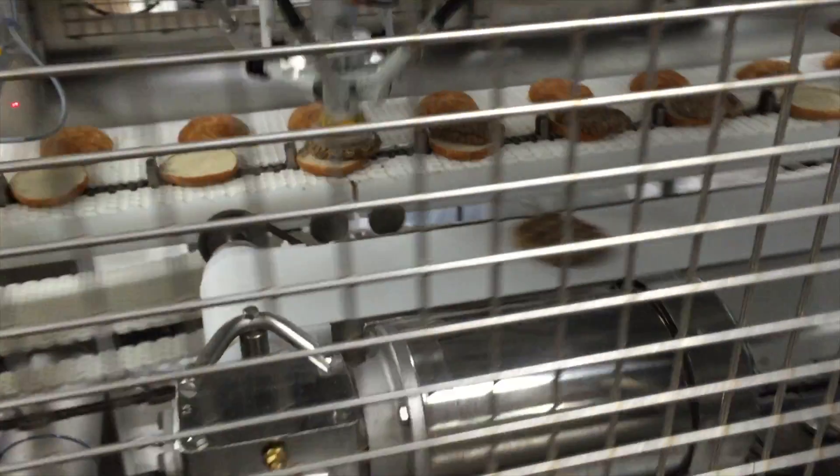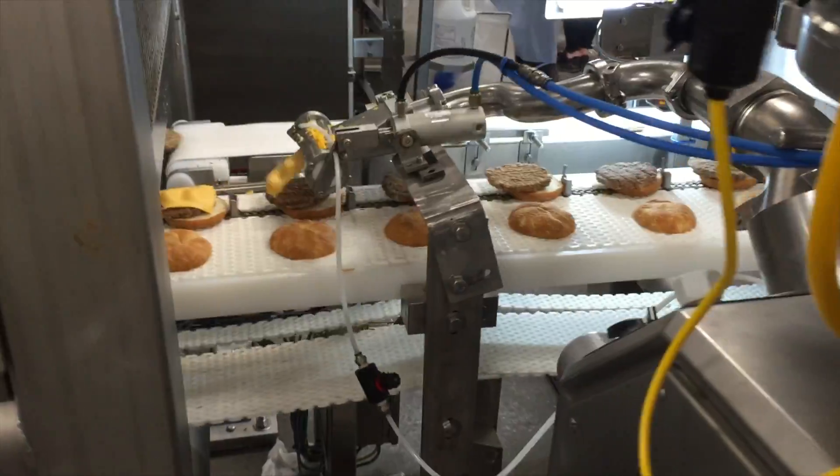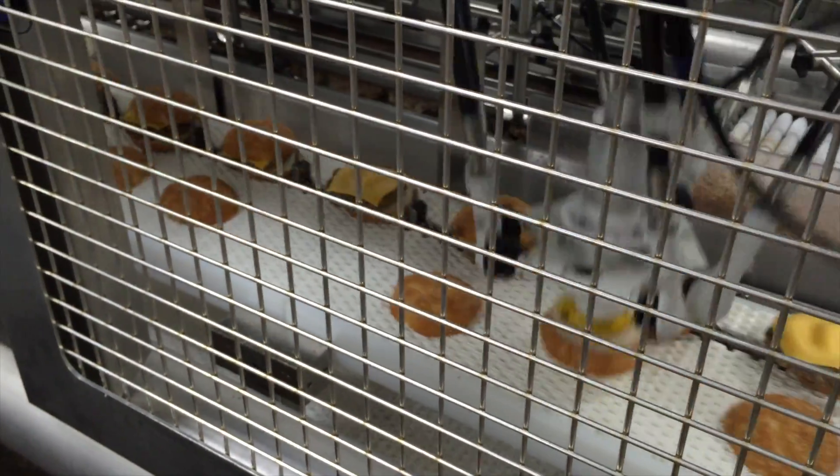The robot, using suction, picks the burgers and places them onto an open-faced bun. The bun then travels and gets cheese deposited on it, maybe some other toppings, and the final step in the process is an additional robot picks the top bun and completes the sandwich, delivering it to a flow wrapping system.